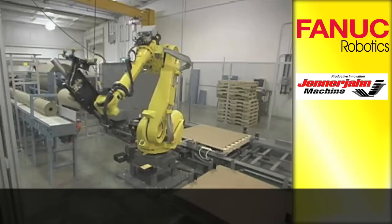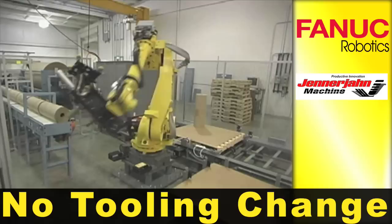The roll gripper is designed to handle the full range of finished roll outside diameters without a tooling change.